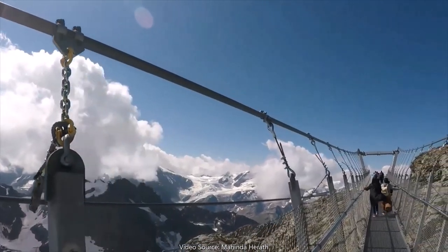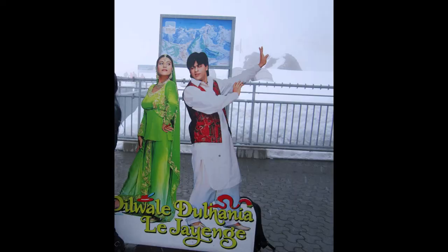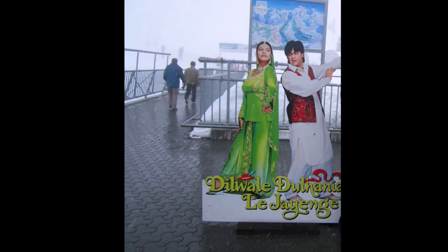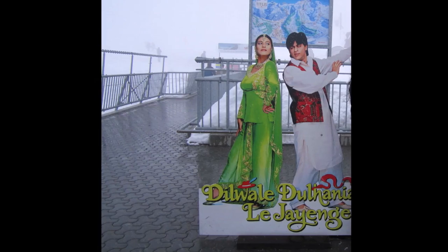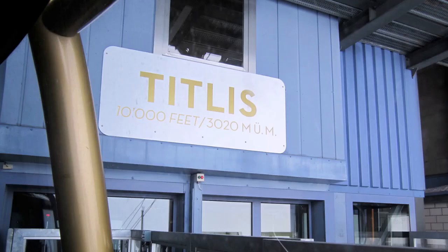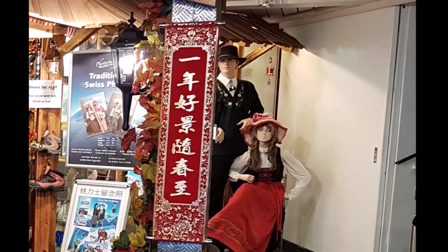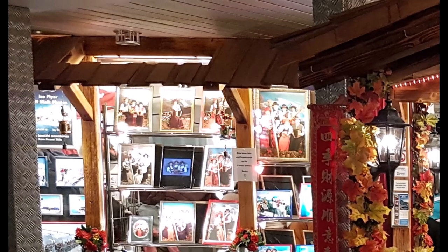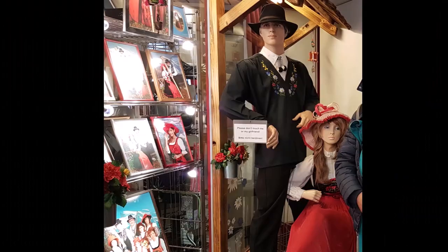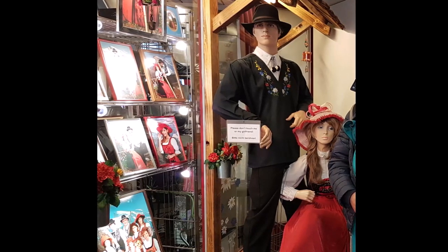On the top of Mount Titlis there is also a poster of the famous Bollywood movie Dilwale Dulhanya Le Jayenge, and here you will see many Indian tourists clicking photos with Kajol and Shah Rukh Khan. There are some restaurants on the top where you can get good food along with a nice panoramic view of the Alps. You will also find some souvenir shops and a photo studio where you can get dressed in traditional Swiss clothes and get yourself clicked.